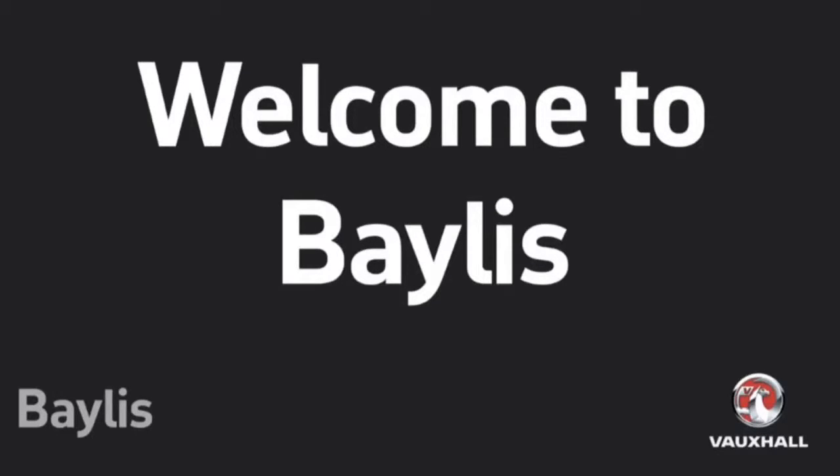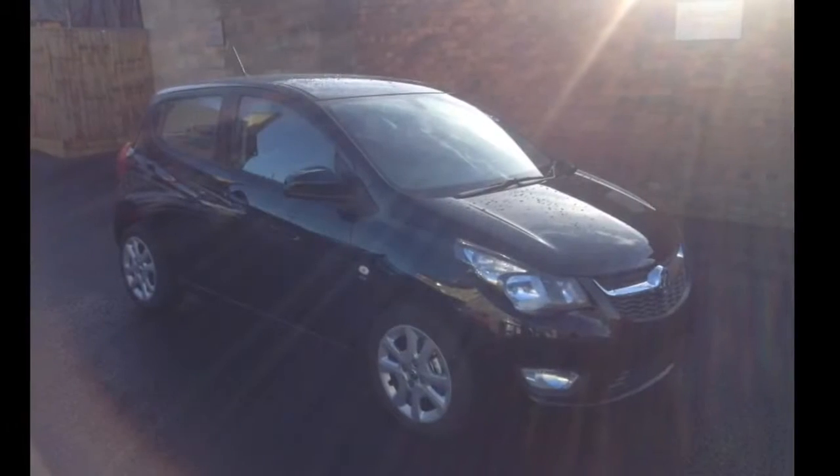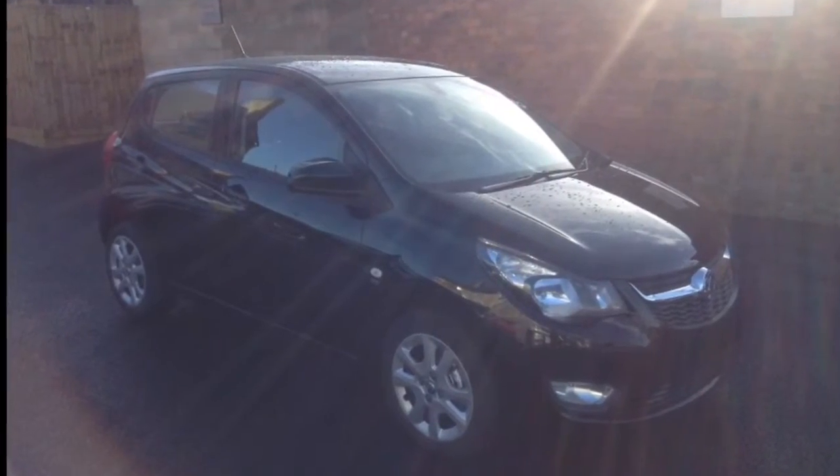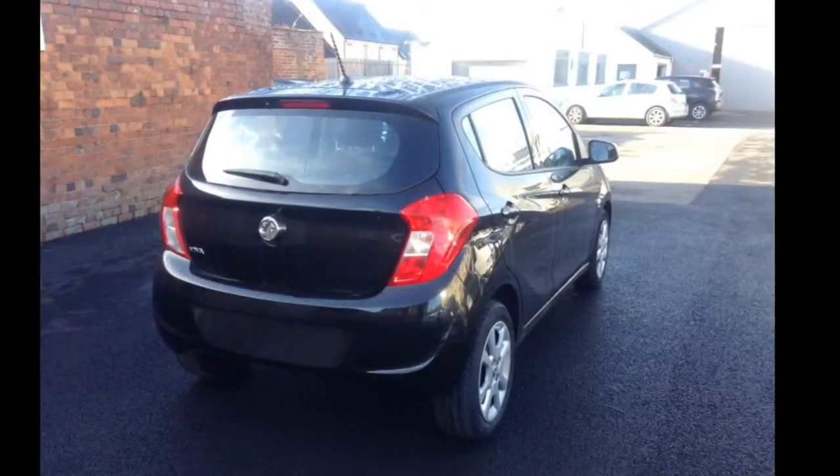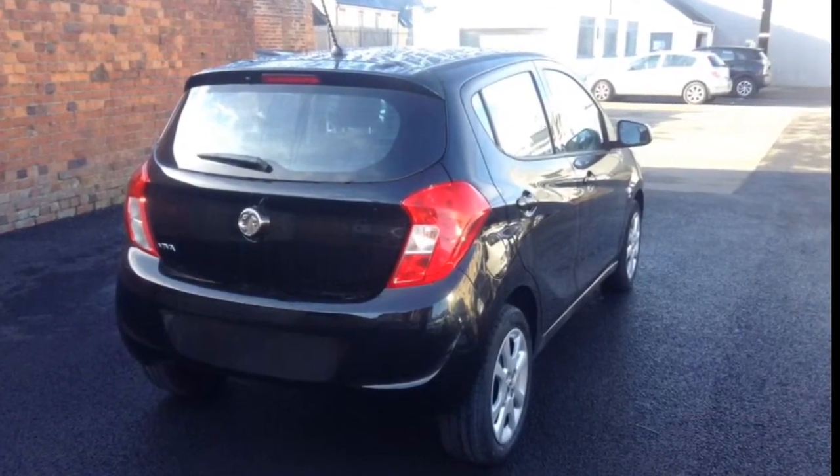Hello and welcome to Bayless Vauxhall. Today we're going to be looking around the pre-registered Vauxhall VIVA SE. This car has got delivery miles on it — under 100 miles. It's got the 15-inch alloy wheels to add to the style of the car.